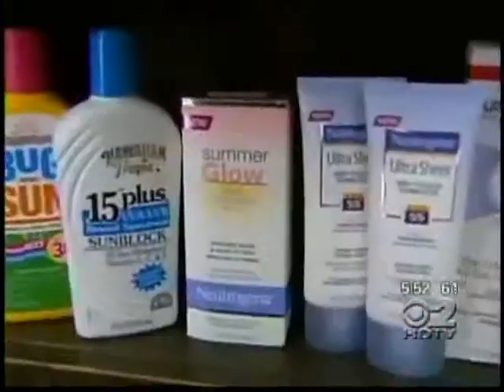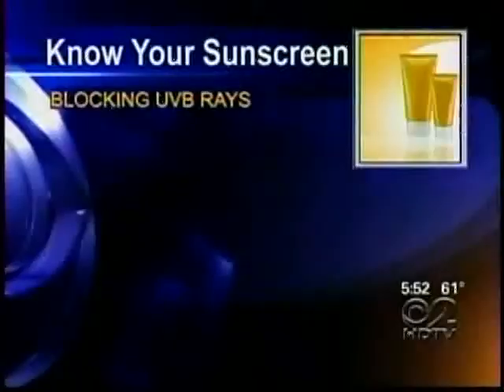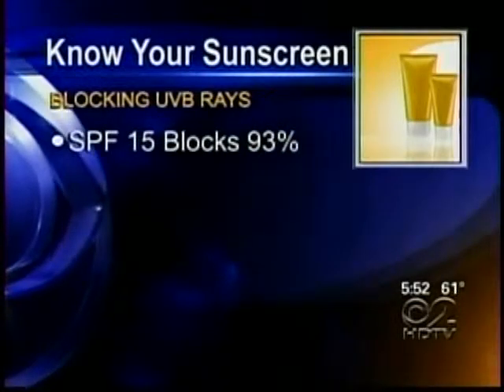'I'm a letter carrier, so I'm always walking outside, always working outside in the sun — so I know I've got to protect my skin.' Understanding SPF can be confusing, but it's much easier when you look at percentages. SPF 15 blocks 93 percent of incoming UVB rays.